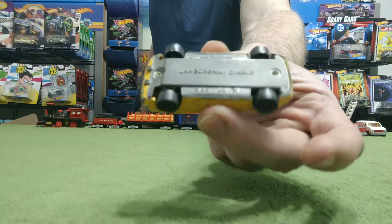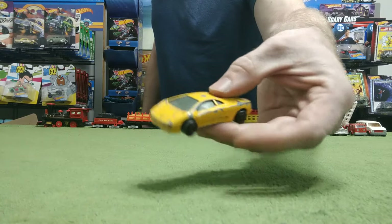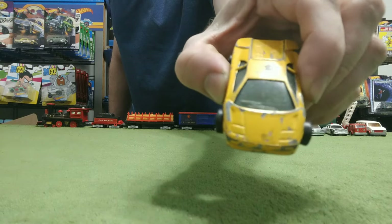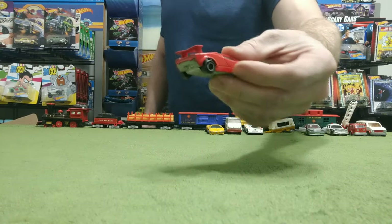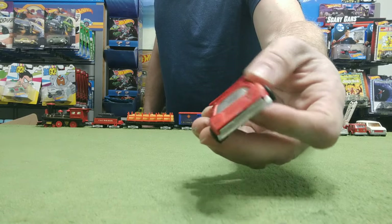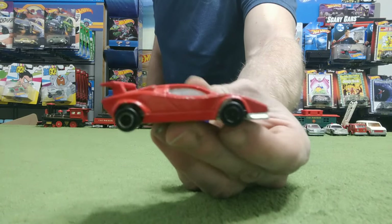Today everybody loves Lamborghinis — I do, I'm a supercar fanatic. This is an older Lamborghini, obviously the Diablo. It's all metal, quite a heavy casting, pretty solid wheels too. Just a little bit of bad paint but it's got some red lights on the back and you can still see the Lamborghini logo in the front. Here's another Lamborghini — this one's in a lot better shape. Again, this is all metal too. That's what I like about Majorette back in the day — they were all metal, bottom and top.